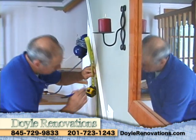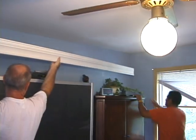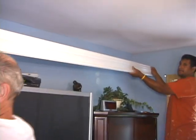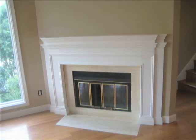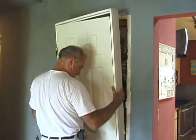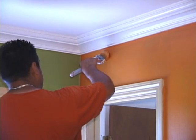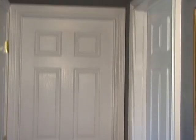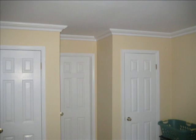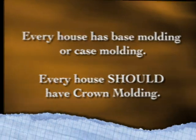When you contract Doyle Renovations to beautify your home, they give you exactly what they promise. While Doyle Renovations specializes in the installation of crown molding and wainscoting, count on them to also install mantles, replace windows and doors, renovate bathrooms and basements, and handle all your interior painting needs. Molding is so much more than just the tops and bottoms of your walls — just look at the improvement it makes to doorways, archways, and ceilings. Every house has base molding or case molding. Every house should have crown molding.